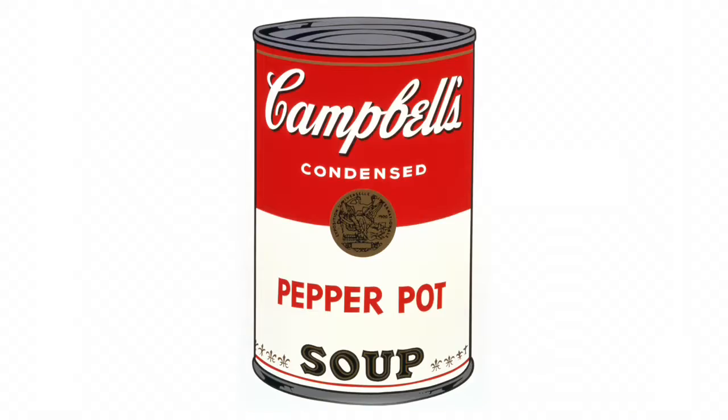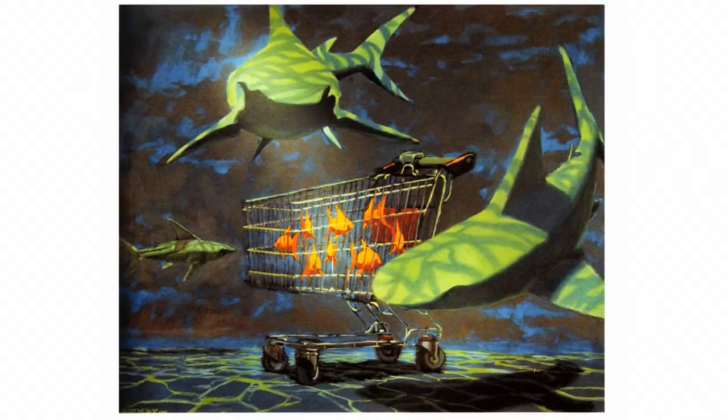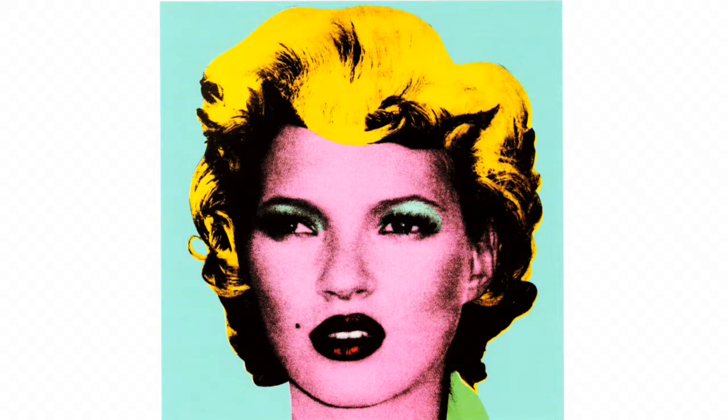Artists who have previously graced Andipa's walls include modern art luminaries such as Pablo Picasso, Andy Warhol and David Hockney. Banksy, the anonymous street scribbler believed to be from Bristol, now joins that list with 20 original works on canvas, steel and palette, and 40 signed prints which are all available to buy.